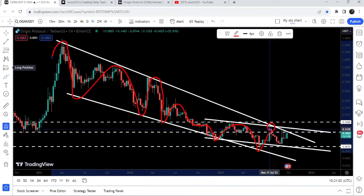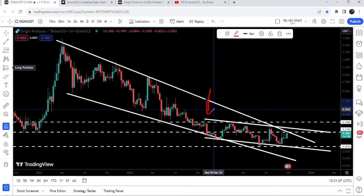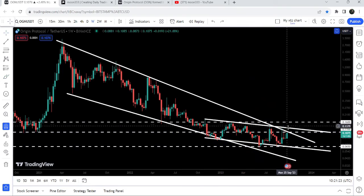We got another rejection by the resistance of this falling wedge pattern. Since December 2022 it has started forming another down channel within this big falling wedge pattern, and now it is moving inside this down channel. We got stable bounces from the support and stable rejections by the resistance as well. Right now you can see that for the past several weeks it is struggling to break out the resistance of this down channel.